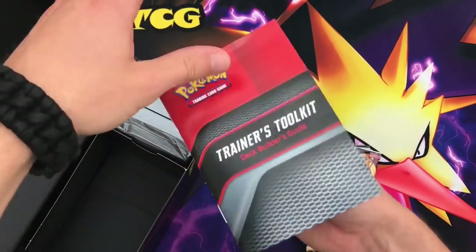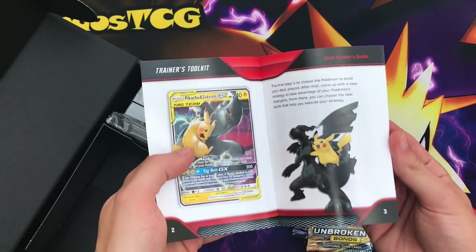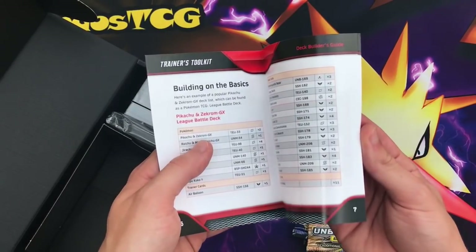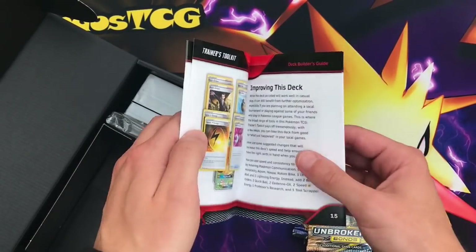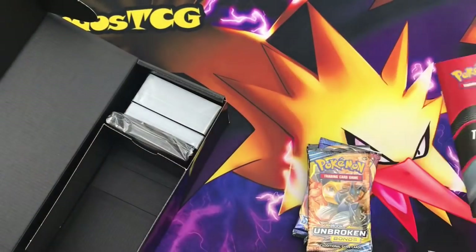There's also a deck builder's guide on how to make competitive decks — like Pikarom, which is very consistent. The Nozzle is even in here. We actually made a video on that this week. It covers Pikarom with Zapdos and Alolan Raichu, and explains how to upgrade your league battle deck, which is actually very nice.